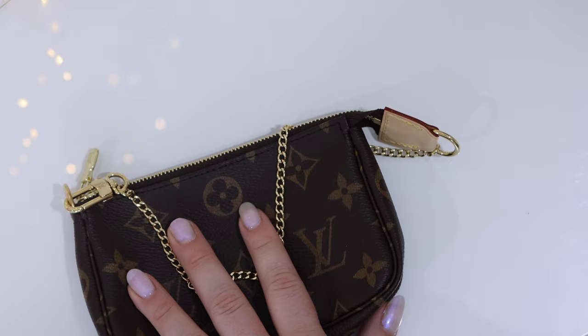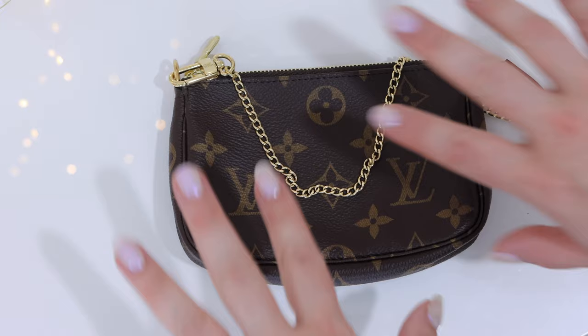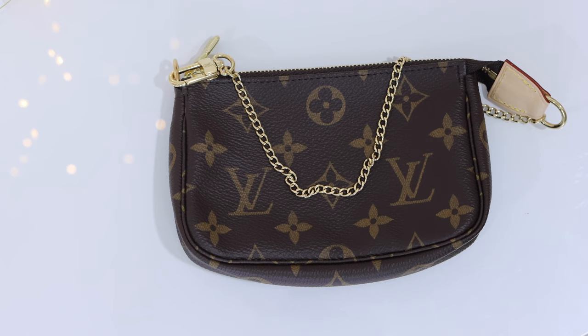This pochette is also available in Damier Ebene. The full name of this product is the mini pochette accessoire, more commonly known as the mini pochette. It is also available in empreinte and vernis leather. The empreinte leather piece retails for $1,120 Canadian dollars, and the vernis piece retails for $1,030 Canadian dollars.